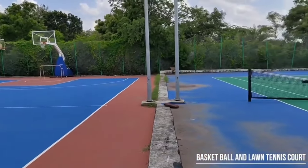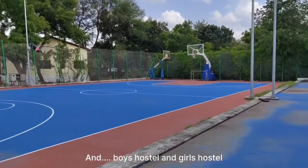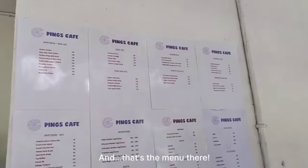This is the common basketball court. Boys' hostel and girls' hostel each have their own basketball court sets as well. This is Pink's Cafe, and that's the menu there.